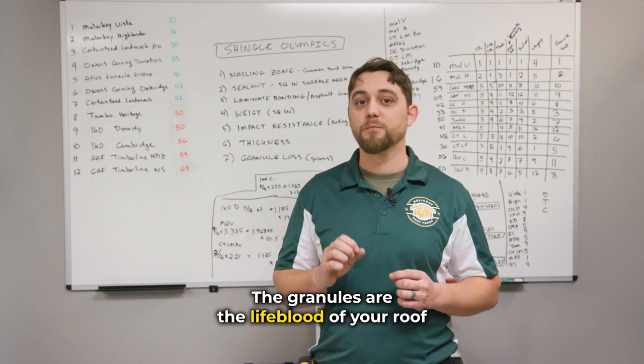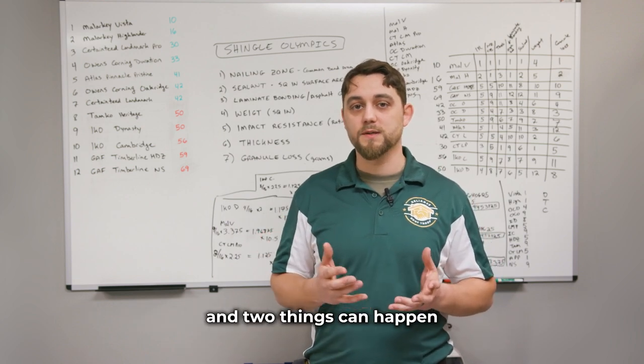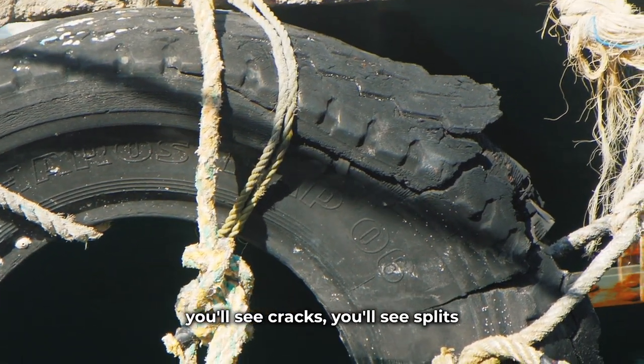The granules are the lifeblood of your roof. What happens when you lose your granules? You have exposed asphalt, and two things can happen — you have dry rotting. When you put a tire out in the sun in a parking lot, over a year you'll see cracks.